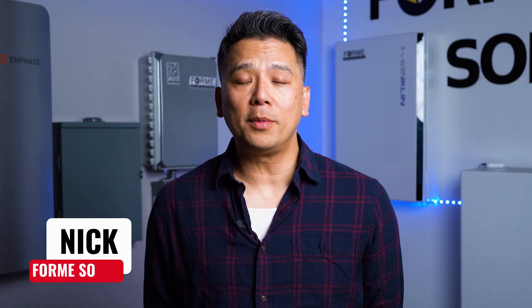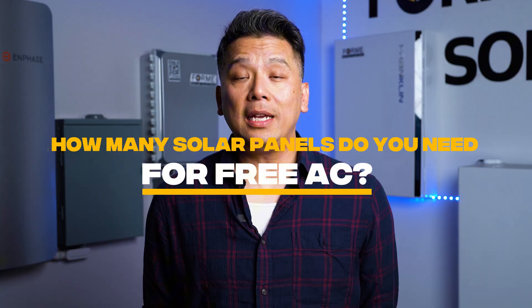Hey everyone, I'm Nick from Forme Solar, and today we're talking about how many solar panels you need to run your AC here in Southern California. Let's start with the basics.